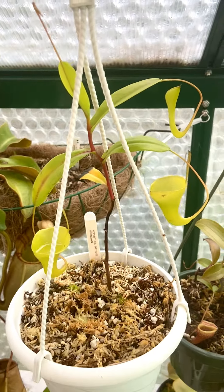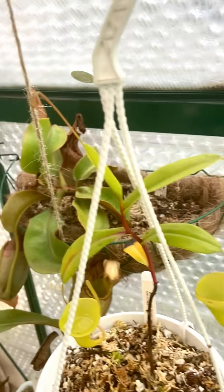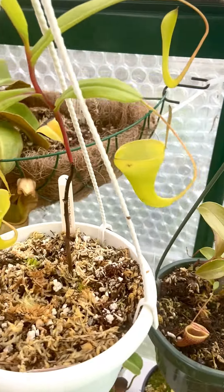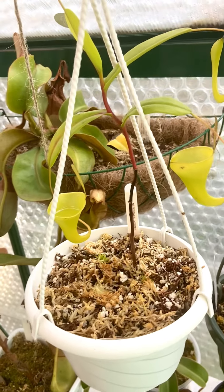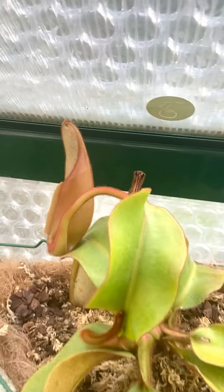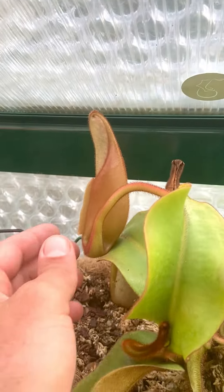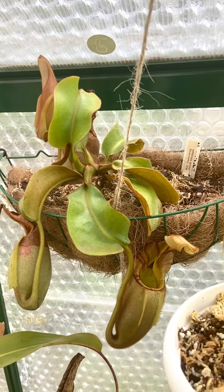The Nepenthes Inermis — still holding strong for those first two pitchers, got a third one coming. Another plant I got in September, so I added a couple of nice plants last fall. The Nepenthes Bicalcarata right here — this barely has any room to form. I should probably lower this basket a little bit, but it'd just be kind of a pain to do that.